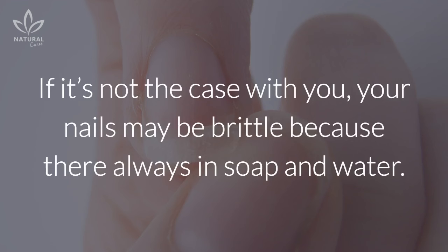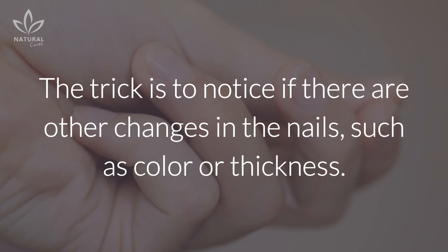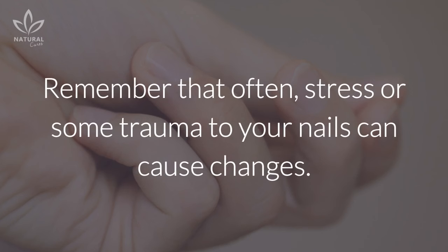Peeling or brittle nails: brittle nails are another very common problem and can be a normal symptom of aging. If that's not the case, your nails may be brittle because they're always in soap and water. It can also be a sign of something more serious — the trick is to notice if there are other changes in the nails, such as color or thickness.